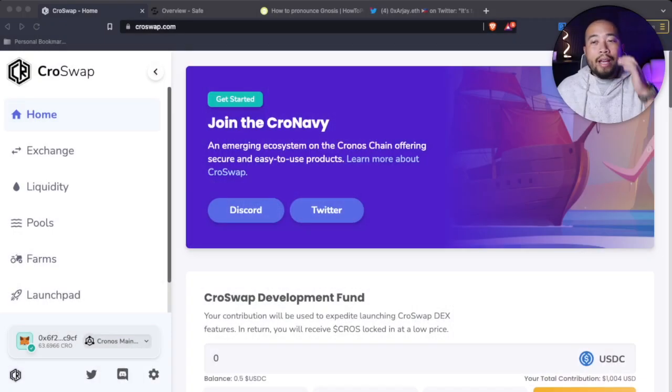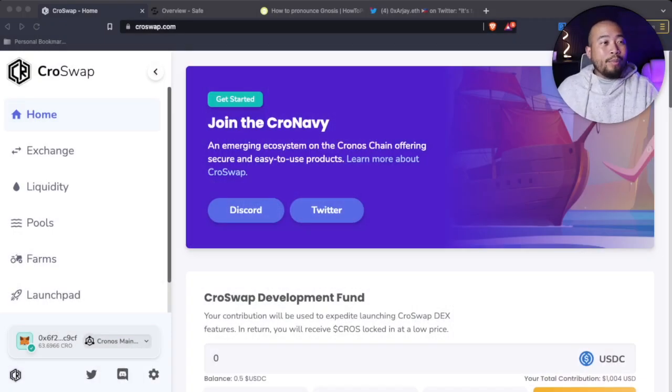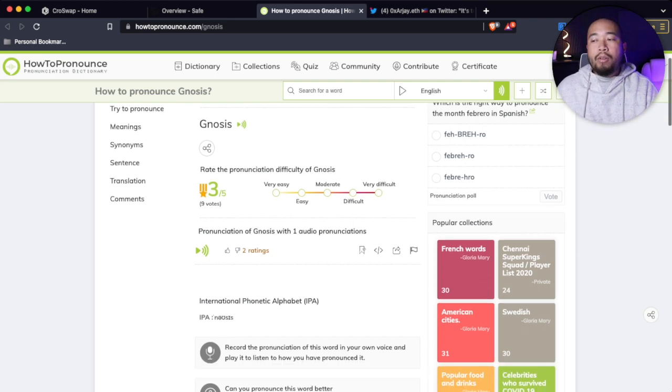I needed to check it out for myself just so that I know I'm pronouncing it correctly — the G is silent, so it is Gnosis, not Genosis.